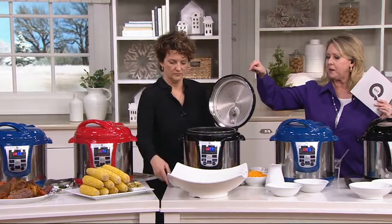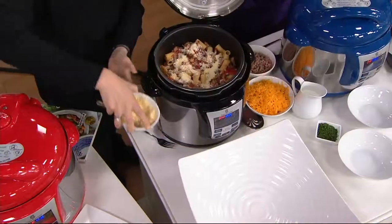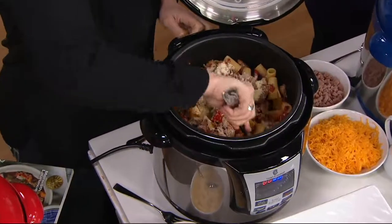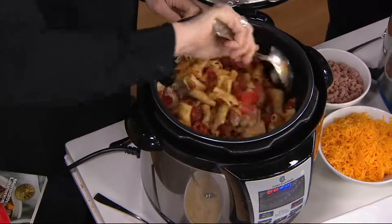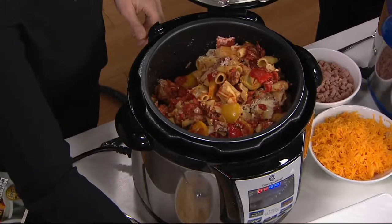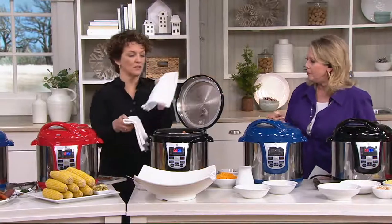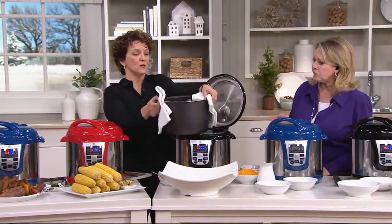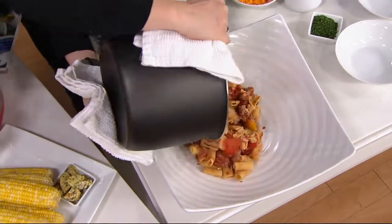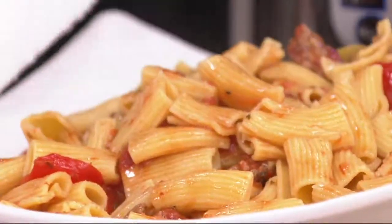Red has sold out, black is down to final quantities, and then there's the blue. This is one of my favorite things to do in a pressure cooker — this is a rigatoni with Italian sausage, sun-dried tomatoes, some peppers and artichokes. I'm going to dump this out so you can see that the insert is actually removable and nonstick. Look how much food — and this pasta cooks in about seven minutes in the pressure cooker, and that's putting dried pasta in there.